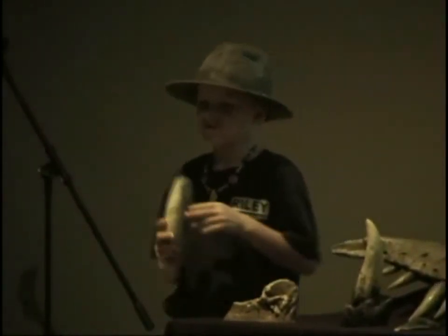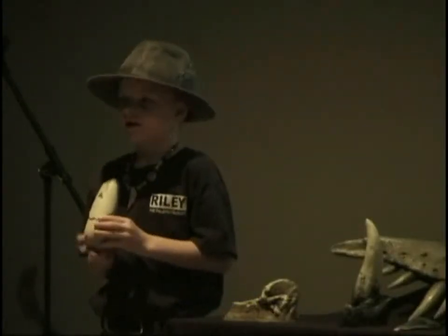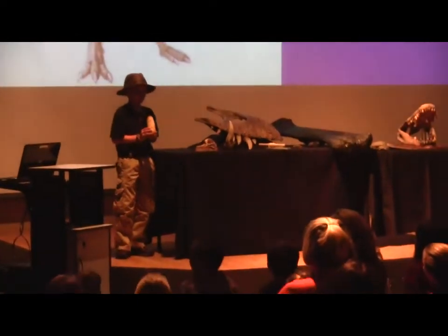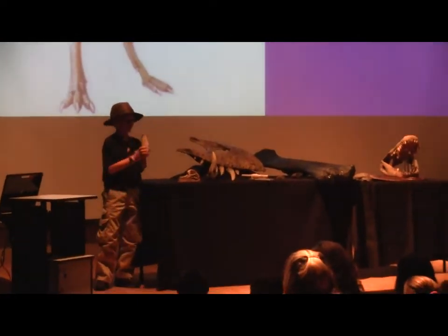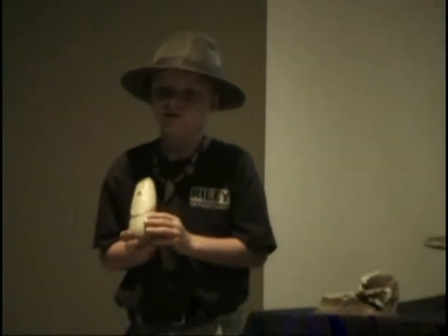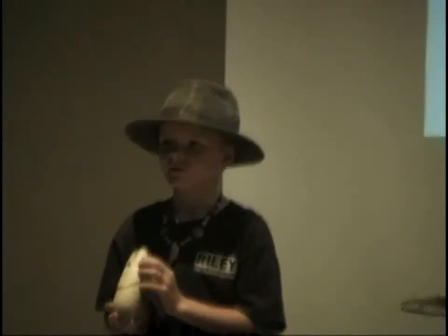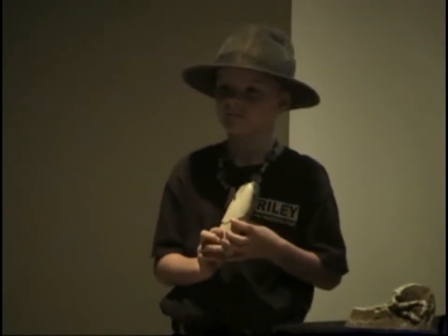This is the first fossil — an Oviraptor egg. He was 6 to 8 feet long and lived in the late Cretaceous time period. In 1924, an Oviraptor was found on some eggs, and people assumed he was eating the eggs. Recently, however, in Mongolia, paleontologists found some eggs that contained fossilized Oviraptors. These eggs are very similar to those from 1924 that originally made Oviraptor look like a thief, but he may have been a good mother instead.